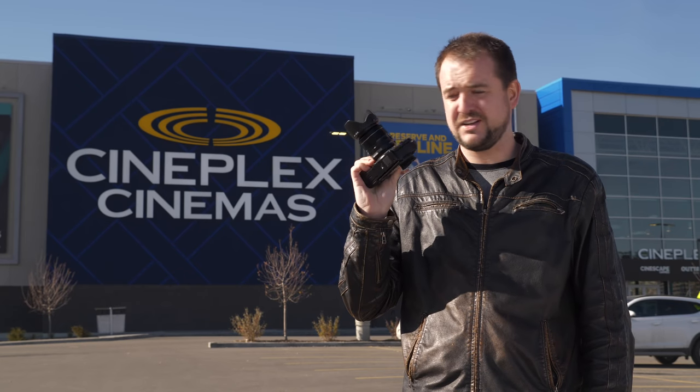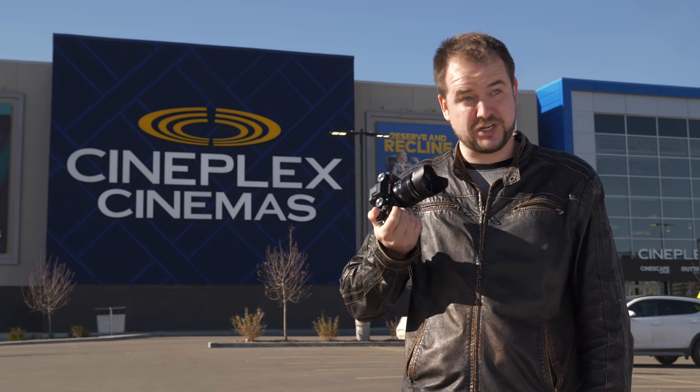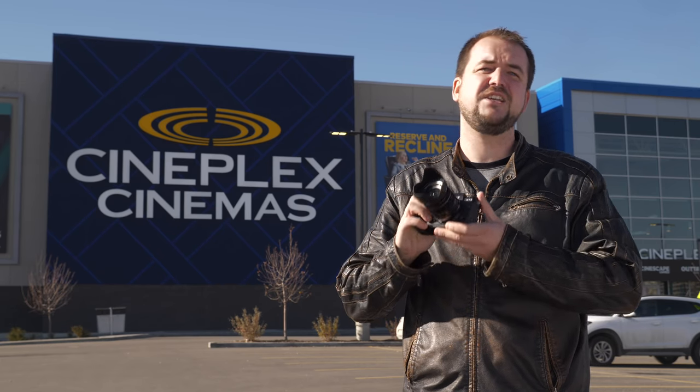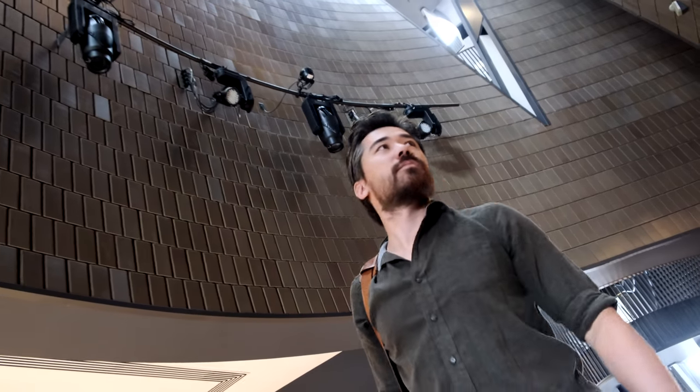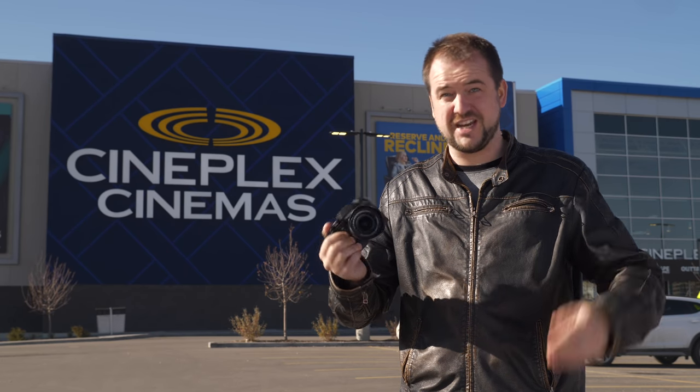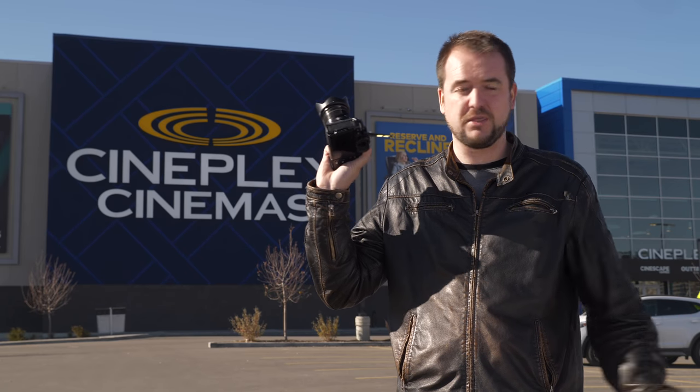Number one with a bullet is the Fuji X-T3 — my current crush camera. This one gets you 10-bit recording internally, 4K60, and the Eterna profile, which is my favorite straight-out-of-camera look bar none, plus really great video autofocus performance. It does have a couple of limitations — I'd love to see IBIS and better battery life — but for the time being, this is my favorite photo-video hybrid on the market.